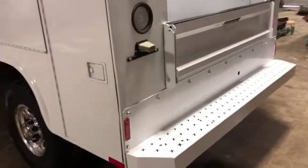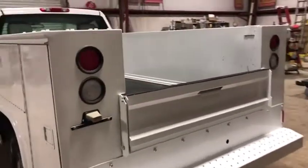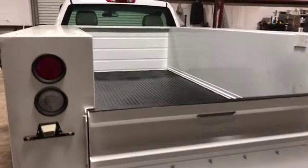You see the bumpers are in pretty square, straight shape. It does have all the reverse lights and all the brake lights, and it does have a roll-in bed liner there as well.